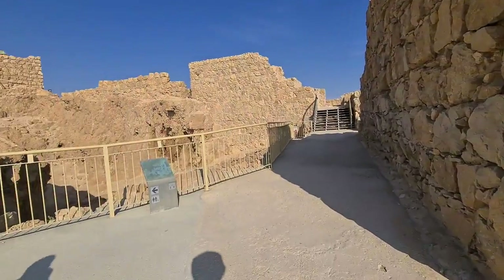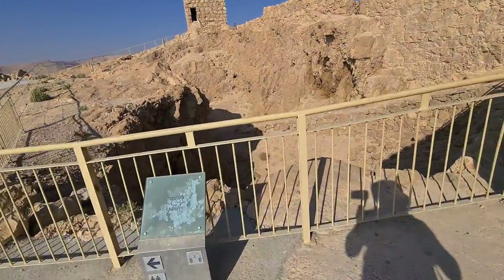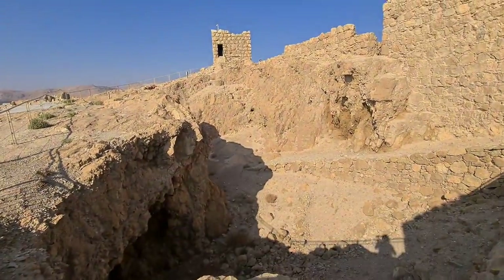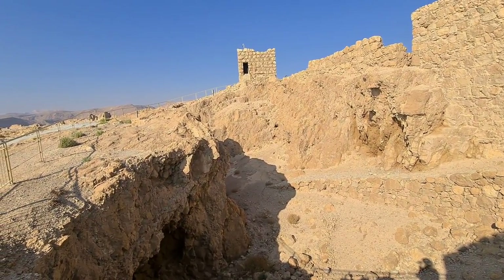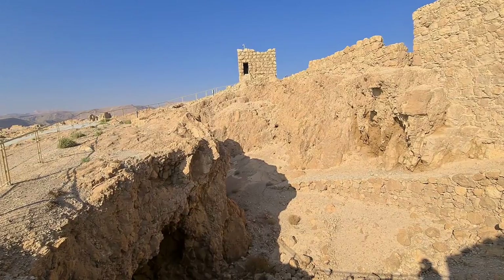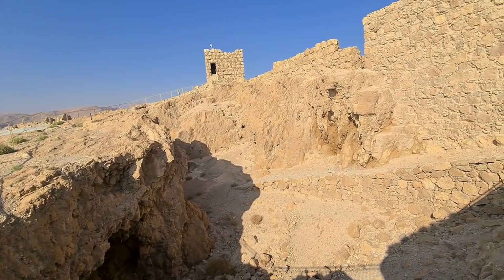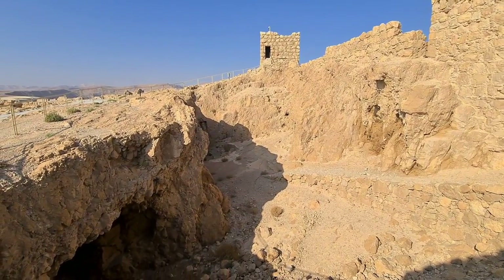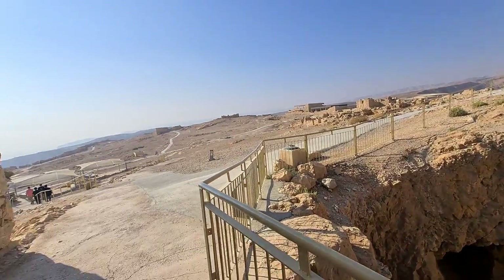We've reached the quarry. Think about it — if you have to build, it's better to build with the stones from here. Otherwise you have to climb up. The quarry was also used for another reason: it's kind of a moat so no one can enter his palace.